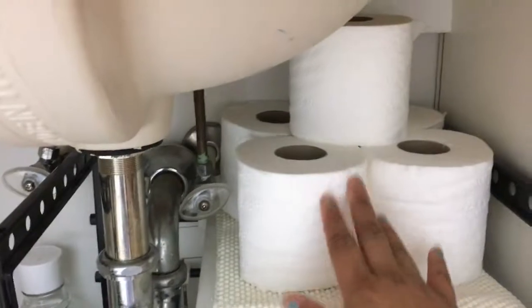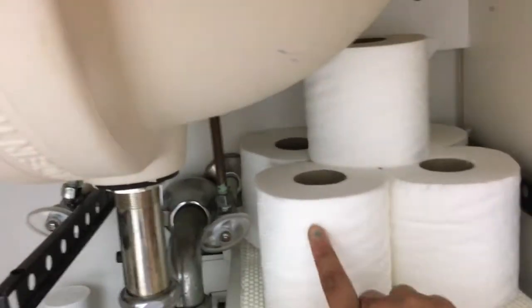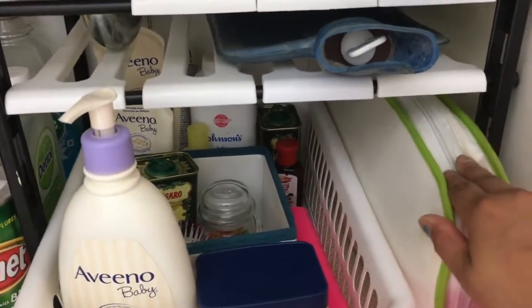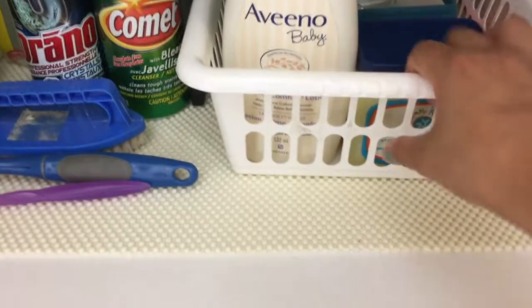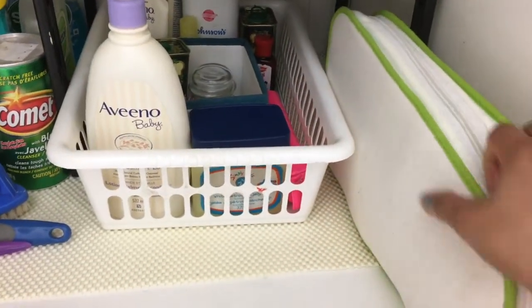On the top shelf you will see some extra liners and some extra tissue rolls. I have lined the whole shelf with a liner. This is the bag for my hair straightener, and it is easy to drag in and out, so it's quite handy.